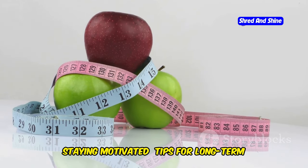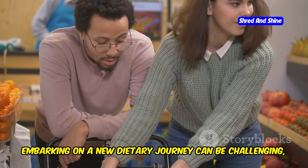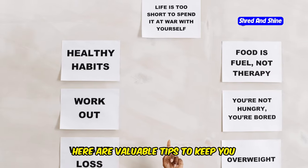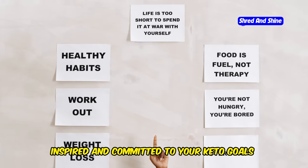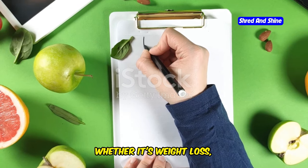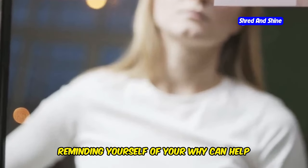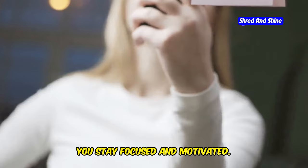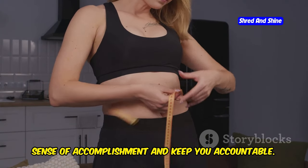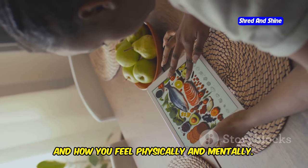Staying motivated: tips for long-term success on the keto diet. Embarking on a new dietary journey can be challenging, and maintaining motivation is crucial for long-term success. Identify your reasons for choosing the keto diet, whether it's weight loss, increased energy, improved mental clarity, or enhanced overall health. Reminding yourself of your why can help you stay focused and motivated. Monitoring your progress can provide a sense of accomplishment and keep you accountable — track your food intake, weight, measurements, and how you feel physically and mentally.